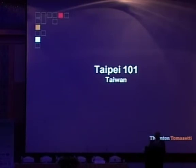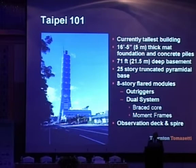The first project we're going to look at is Taipei 101, which is currently the tallest building under construction. Taipei 101 has a five-meter thick mat foundation and a 21.5-meter deep basement. The lower part is a 25-story truncated pyramid, and there are eight modules of eight-story flared sections. The architectural concept was an opening flower. The structure has an outrigger system, steel frame, and an observation deck at the top with a spire.